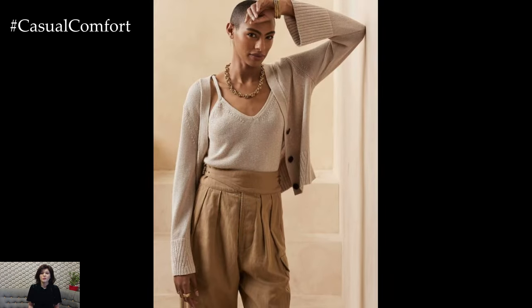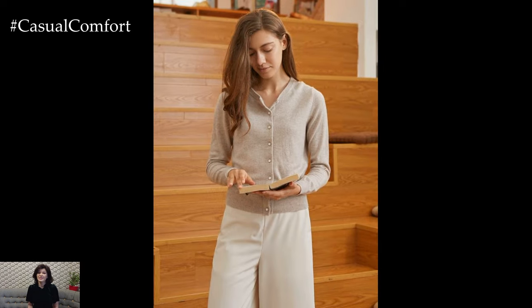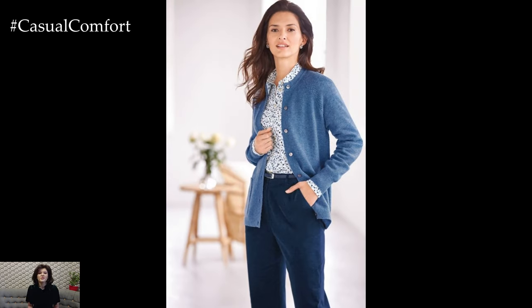Cardigans are also incredibly versatile, allowing you to easily layer them over a variety of outfits for different occasions. For a casual daytime look, pair a slouchy cardigan with a simple t-shirt and jeans for effortless chic. Alternatively, layer a fitted cardigan over a sundress or floral blouse for a more polished ensemble perfect for brunch dates or afternoon outings.